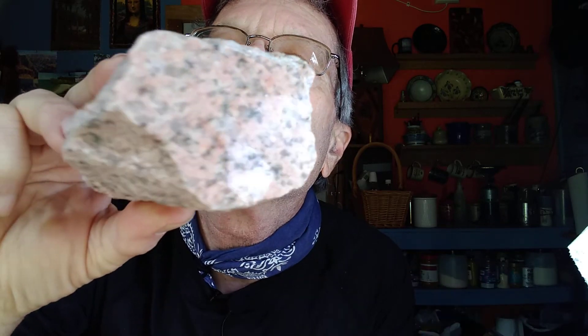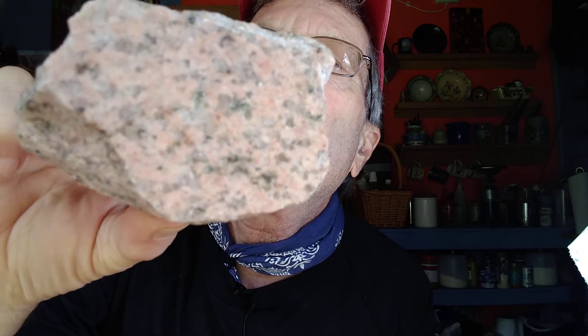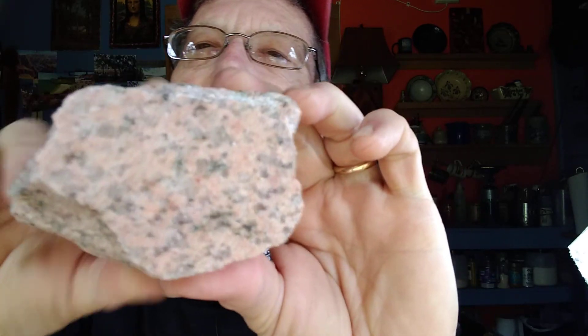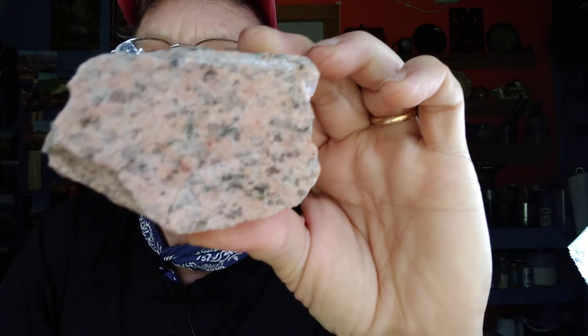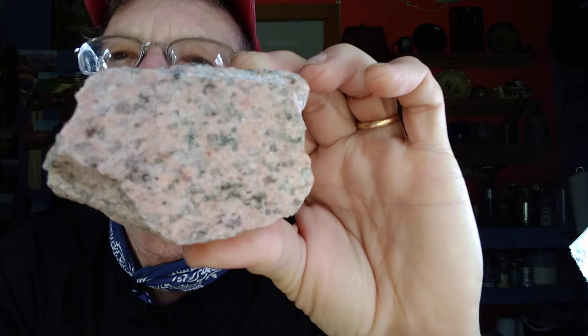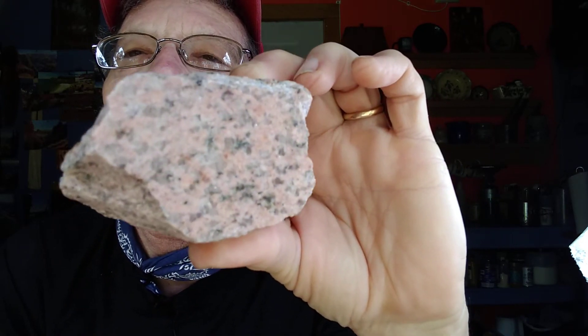Here's a piece of granite that doesn't come from Georgia — it may not even come from the United States. You can buy it at the Elberton Granite Quarry because they sell granites from all over the world. This has been cut and polished smooth — see how shiny it is, easy to see the minerals. What do you think the pink is? That's feldspar — potassium feldspar. Potassium feldspar is almost always going to be white, but it can also be pink. Sodium feldspar and calcium feldspar are always going to be white. So if you see pink feldspar, especially in a granite rock, you know you've got potassium feldspar. That's countertop material for sure.